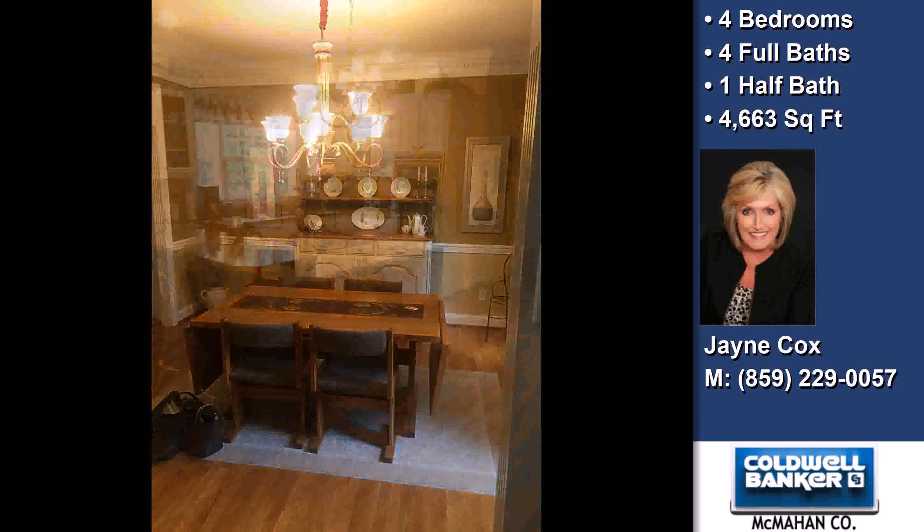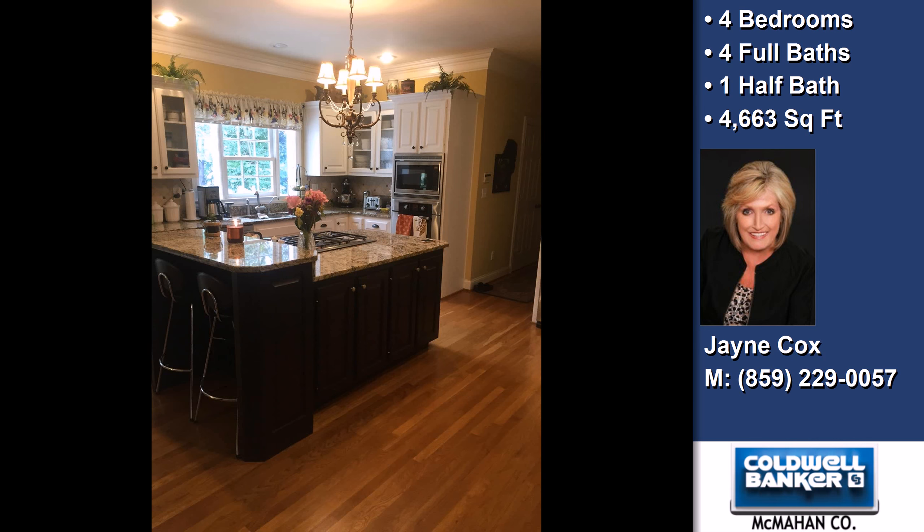This property is a four bedroom, four full baths, and one half bath, two-story home.